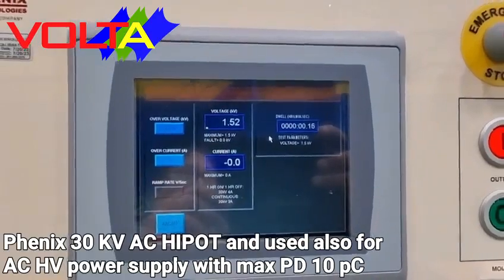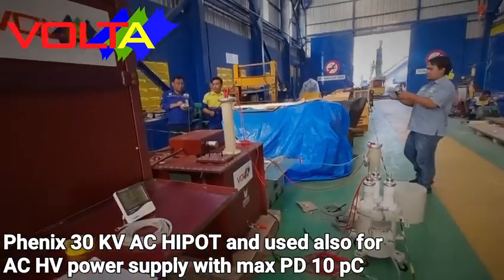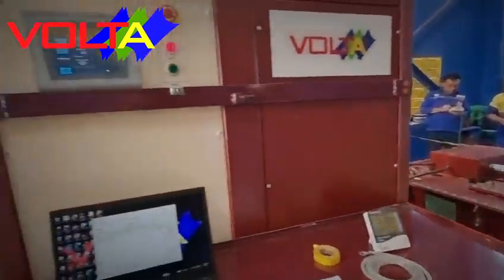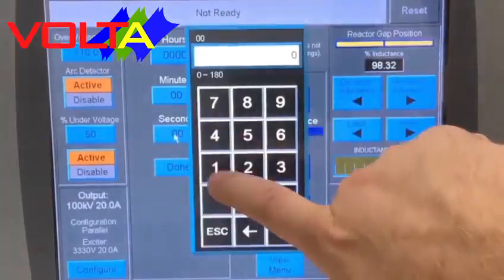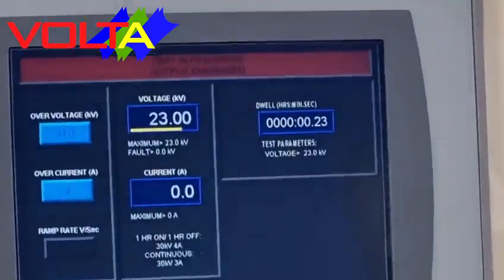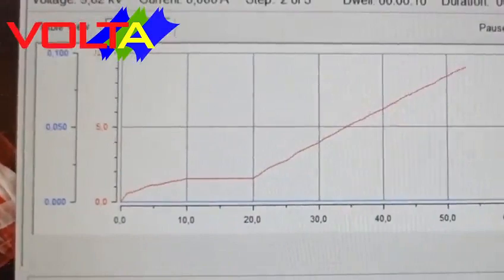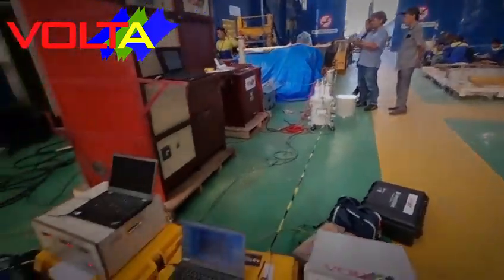For PD-free high voltage power supply — to perform partial discharge and tangent delta tests for large size generators with voltage more than 12 kilovolts — we use the Phoenix type 6TC 125-30 with fully computerized control. Our Phoenix high voltage power supply has very low PD, with maximum PD of 10 pC. The Phoenix 6TC is mainly an AC fully computerized auto hi-pot with individual dwell time and ramp voltage.